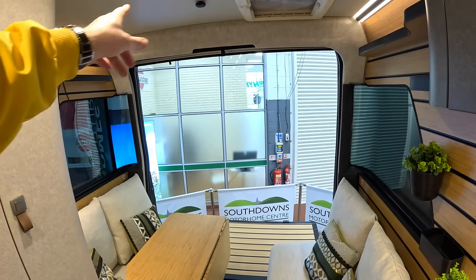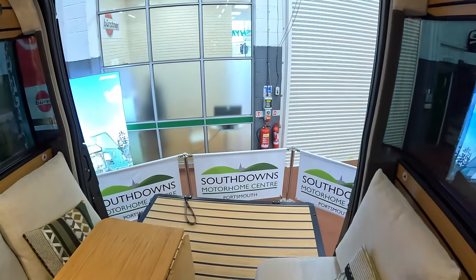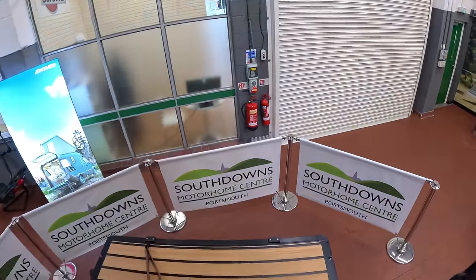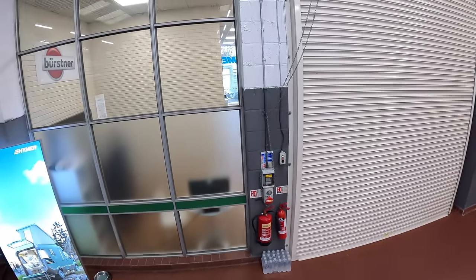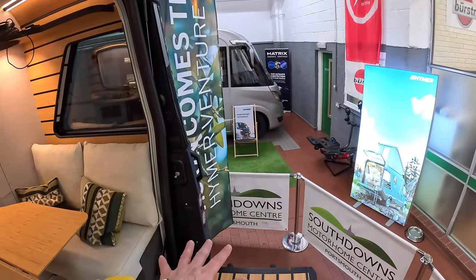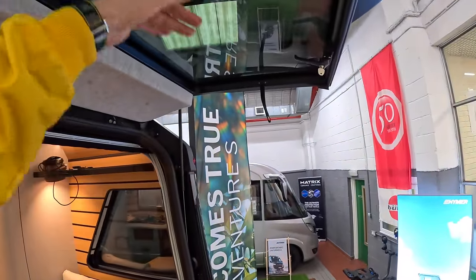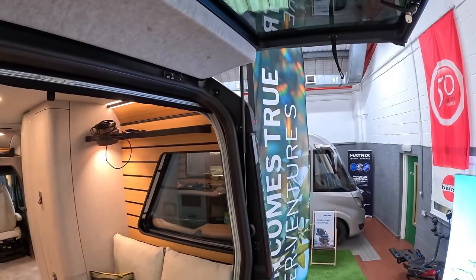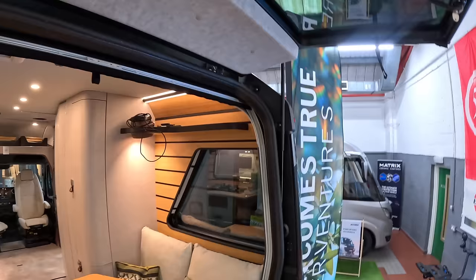We saw this from the outside but it's even more dramatic from the inside - this whole back end here completely opens and gives you a viewing deck. You can come out here, and there's apparently a little wind brake that comes around as well if you want it. How cool is this - to be able to come out onto your own private deck and survey the savannah! This one hinges up to about here, and then this one hinges up the other way. You can just open the top one if you want, and there's a fly screen that comes down here, so if you're somewhere with midges you can leave the bottom one closed and still protect the interior.